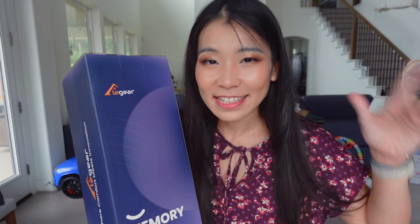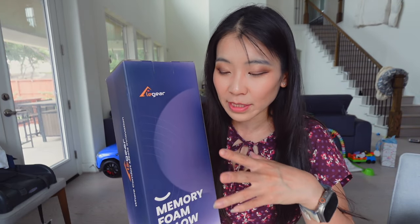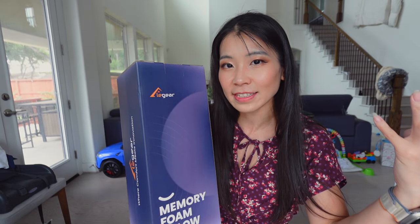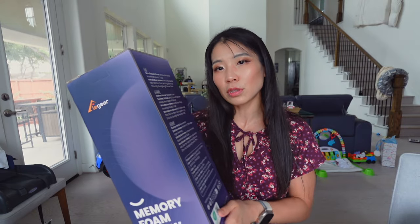Hey guys, welcome or welcome back to my channel. This is Miss May, my channel where I do a variety of lifestyle videos. Today's video is going to be another Amazon product review. I recently got a lot of different products from different places to review for you guys, and summer is coming — time to replace some of the stuff that's super cozy for winter but way too hot for summer.